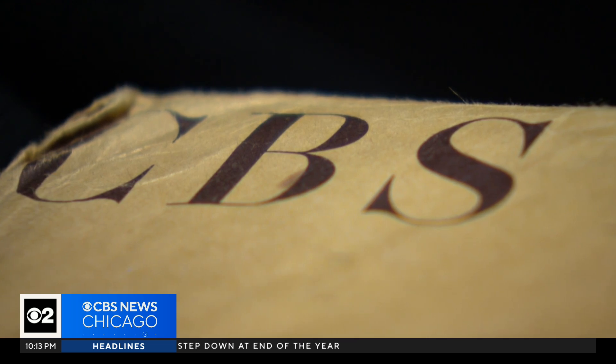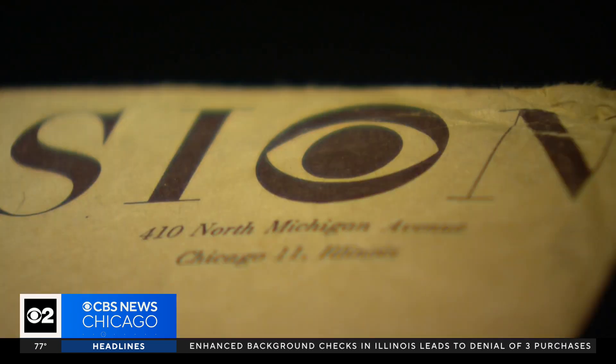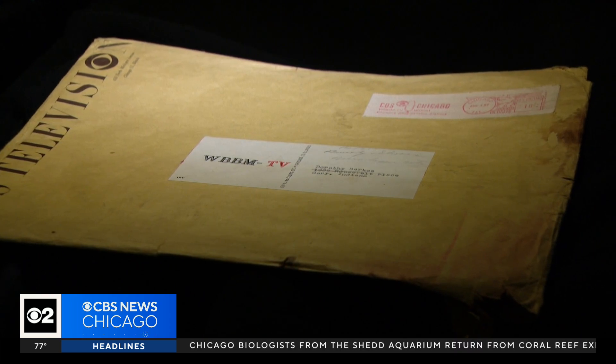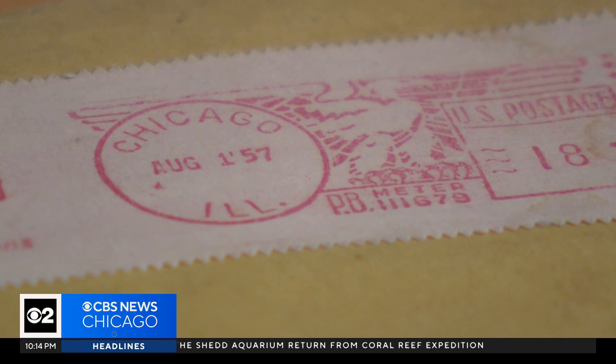We never get good stuff in the mail anymore. Until this happened. Inside this generic mailing, a manila envelope, one sent from WBBM-TV from forever ago. Look at that. Thursday, August 1st, 1957.